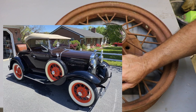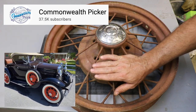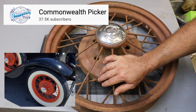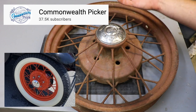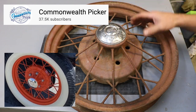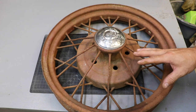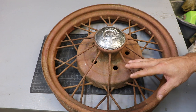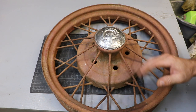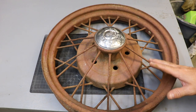I'm excited to announce that I am collaborating with a YouTuber. This guy's name is Commonwealth Picker. He also has another channel called Commonwealth Flipper. He's a picker — if you don't know what that is, it's someone who goes around buying and reselling things. They go to yard sales, barn finds, whatever. He can walk into a yard sale where I'd just see junk and pick out the treasures — things that have value. Definitely check him out. I'll leave links in the description.